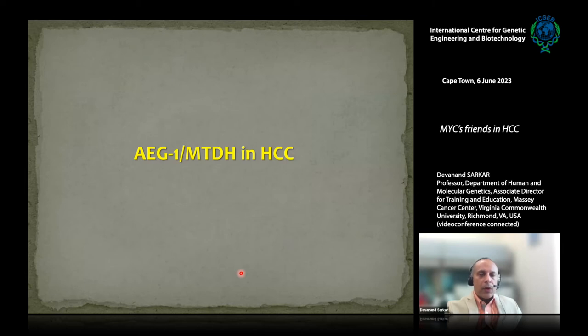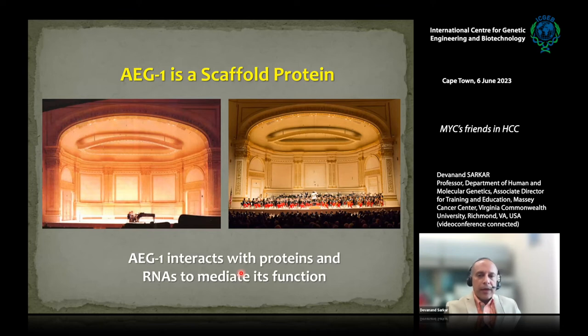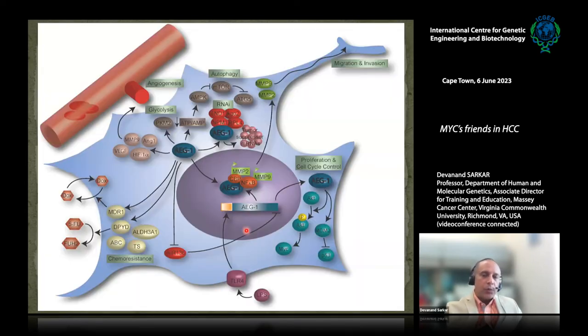The question we are asking in our lab is how genes co-amplified with MYC regulate HCC, and can they be targeted to develop new treatments? AEG1 is a scaffold protein — it interacts with other proteins and also with RNAs to mediate its function. It can be part of a large protein complex or mediate individual protein–protein interactions. When AEG1 is overexpressed, it promotes all cancer hallmarks: proliferation, migration, invasion, metastasis, and angiogenesis.